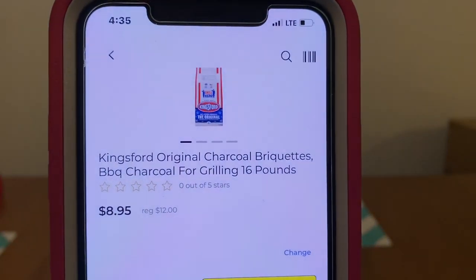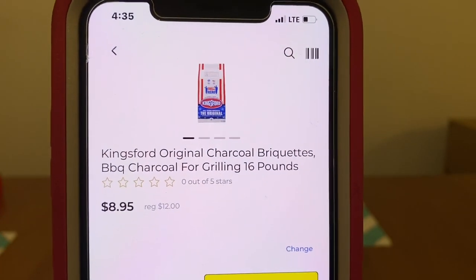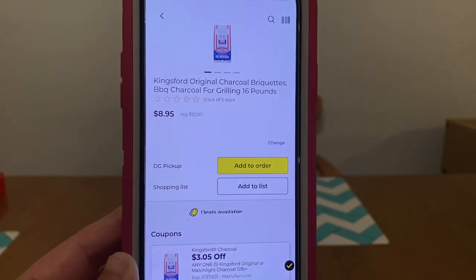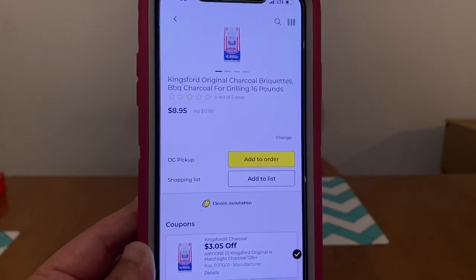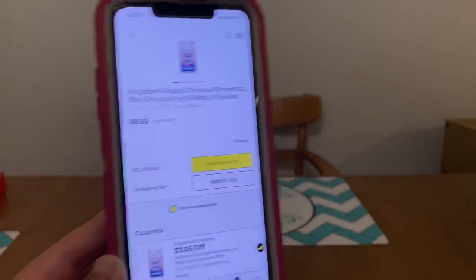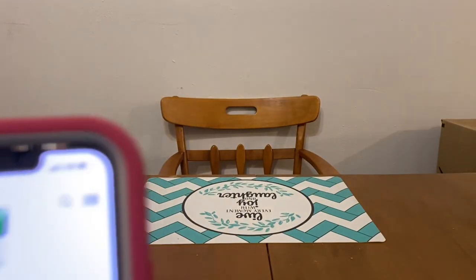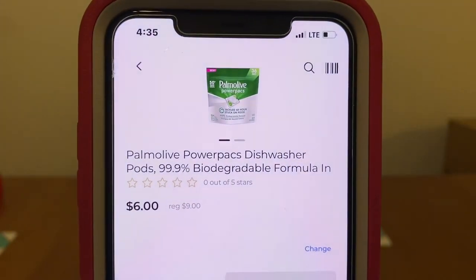We've got the Kingsford Charcoal. These run $12.00 a bag — this is 16 lbs. We have a $3.05 digital, leaving you paying $8.95 out of pocket. Like I say, we didn't get a lot of great digitals this week, but the little bits that we did get we can work with, and I have some pretty good scenarios for you.